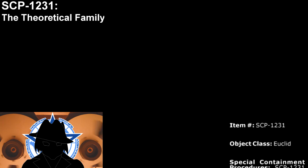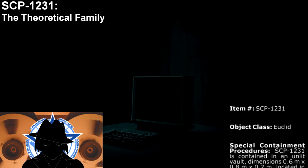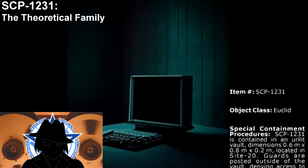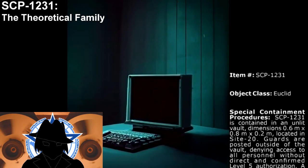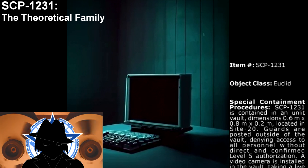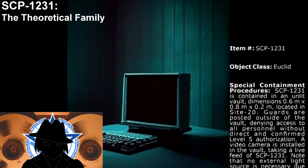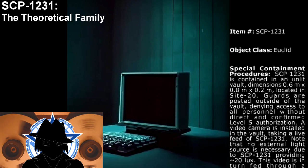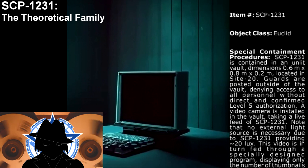Item number: SCP-1231. Object class: Euclid. Special containment procedures: SCP-1231 is kept in an unlit vault with dimensions 0.6 meters by 0.8 meters by 0.2 meters. Twenty guards are posted outside of the vault, denying access to all personnel without direct and confirmed Level 5 authorization.